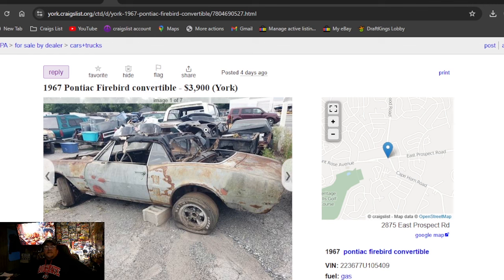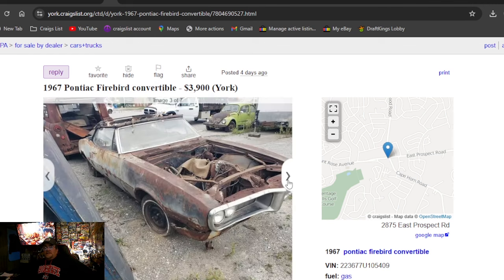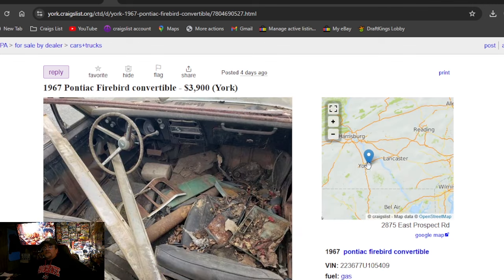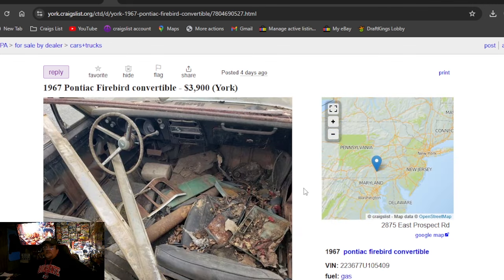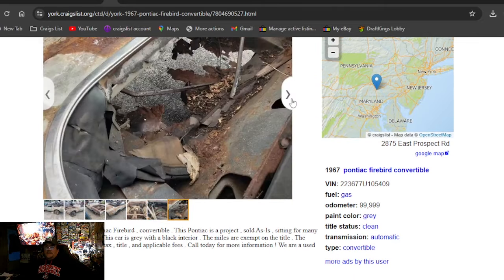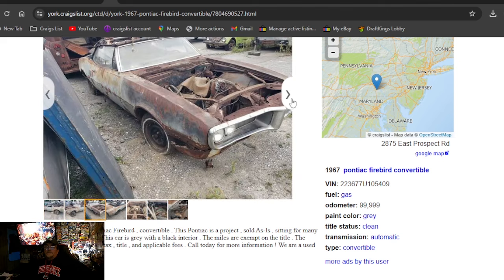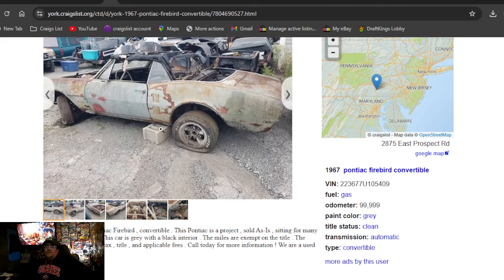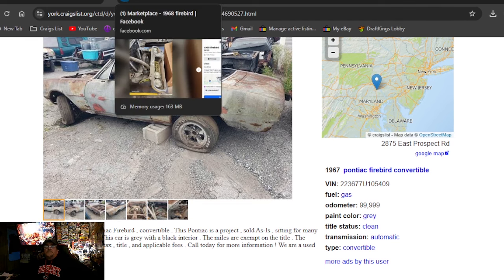Back to Craigslist: 1967 Pontiac Firebird convertible, $3,900. I think I've shown this car in the past — it's at some kind of dealership in Pennsylvania. Got to pay tax, title, and all that stuff. It's $3,900 for this ragtop. The rear end is rotted through — there's a block sitting under it so it isn't sitting with the rear end collapsed inside.